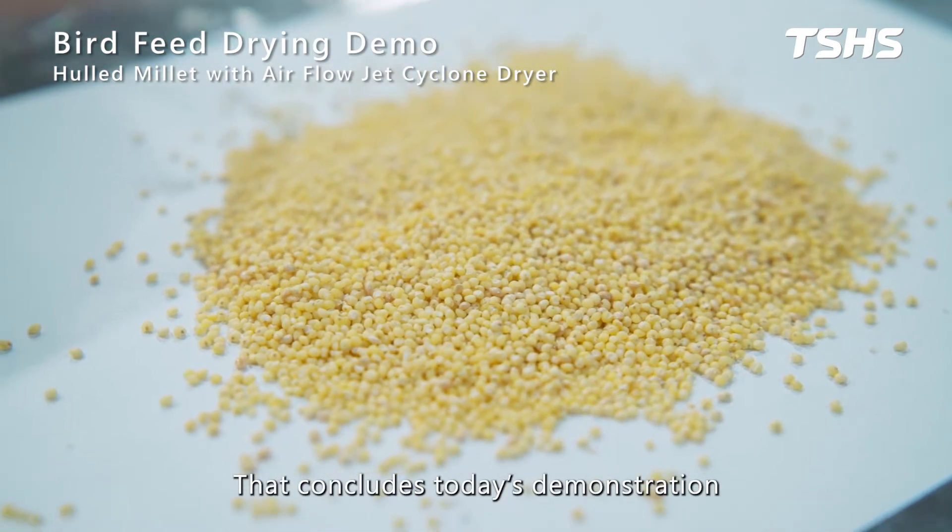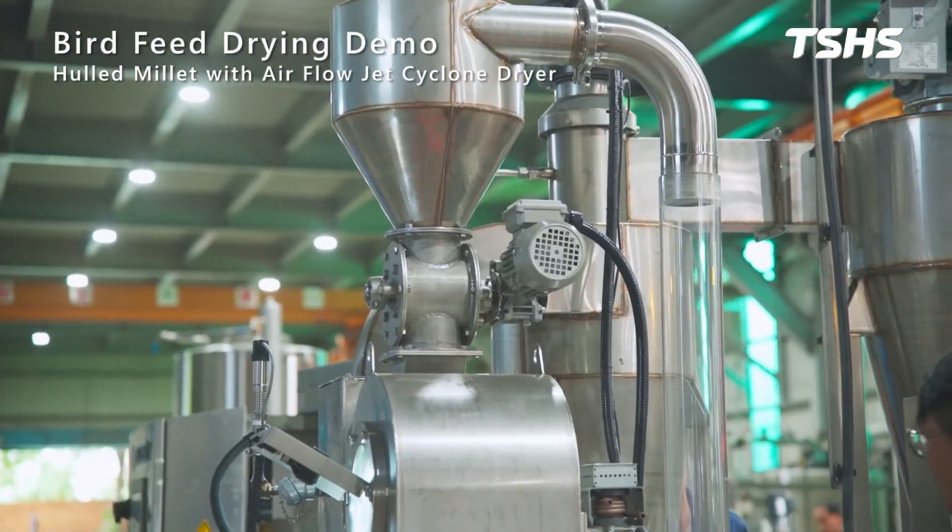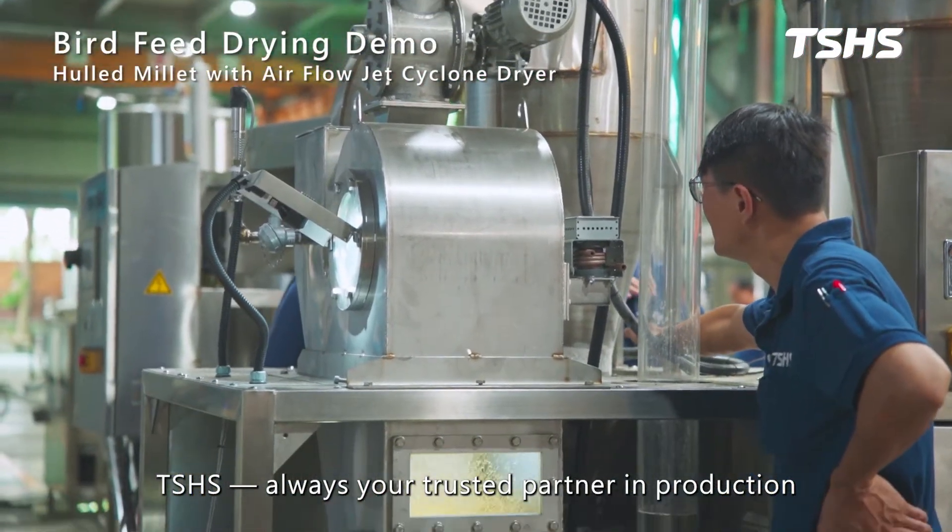That concludes today's demonstration. If you have any drying needs, feel free to contact us. TSHS — always your trusted partner in production.